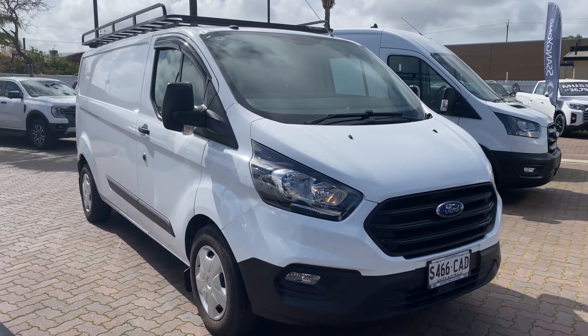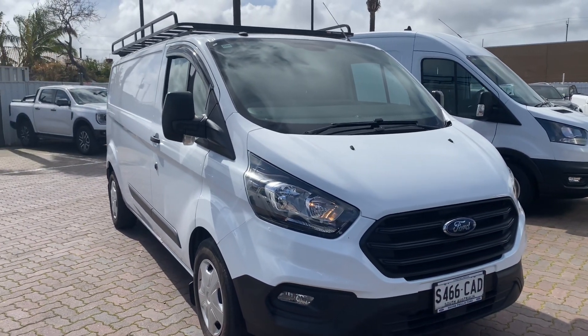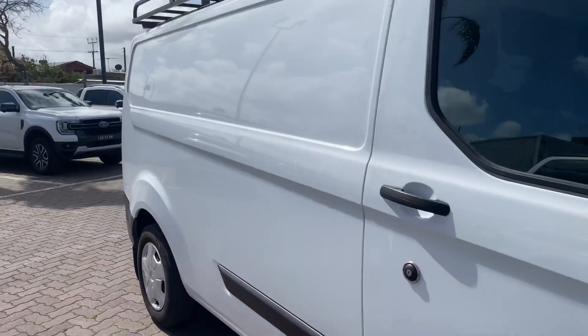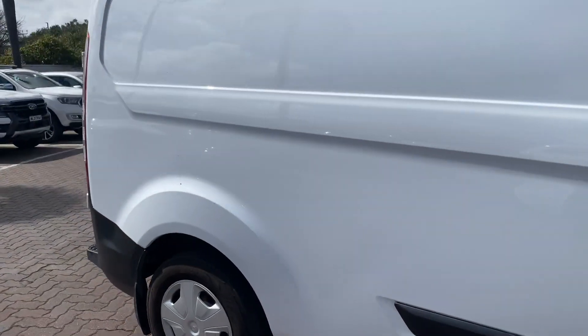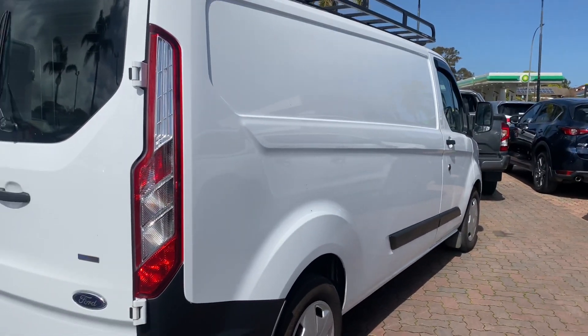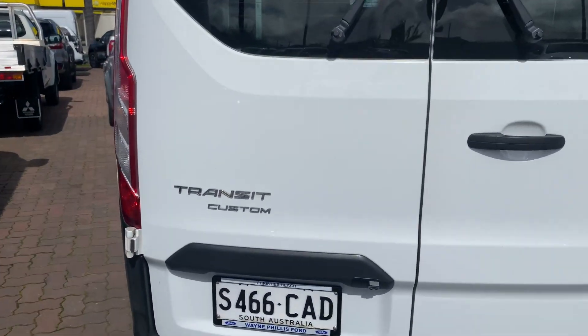Hello, Wendy Lucas here from Wayne Phillis Automotive in Christie's Beach — just a quick walk-around video of our 2018 Ford Transit Custom that you've inquired on. This one is in really lovely condition. I drove past the vehicle this morning but hadn't had a chance to look at it, and the body is really nice and straight — no dents, blemishes, stone chips, or anything like that in the paint.